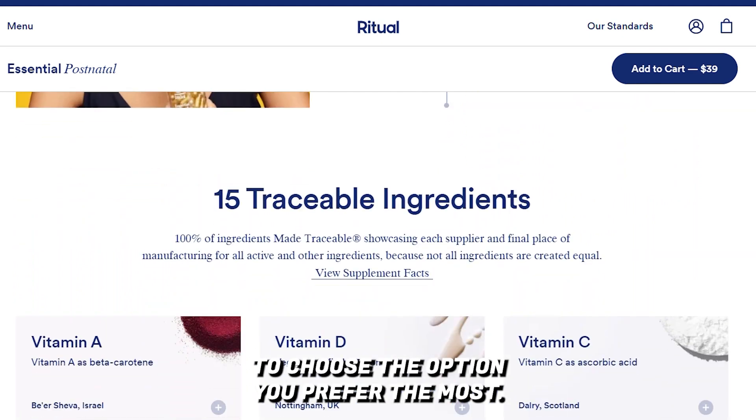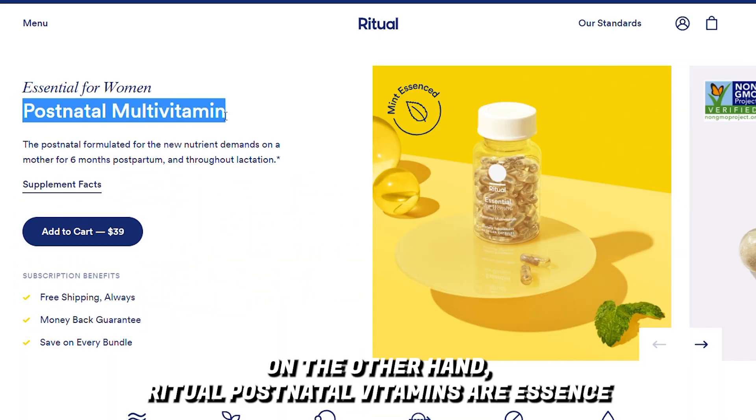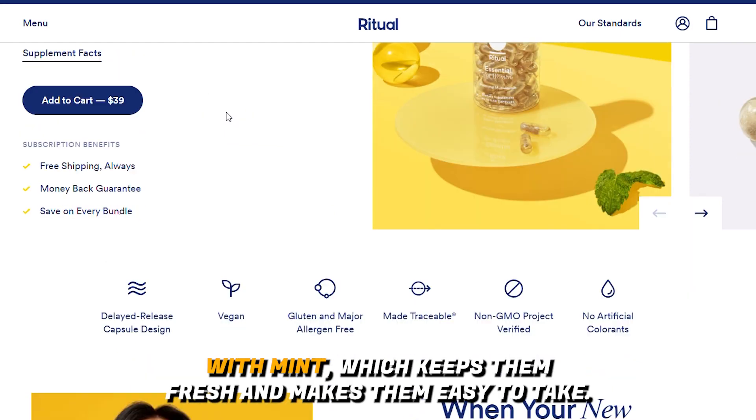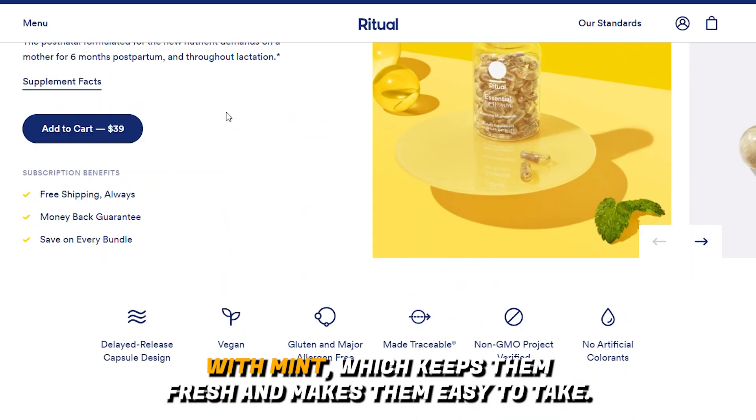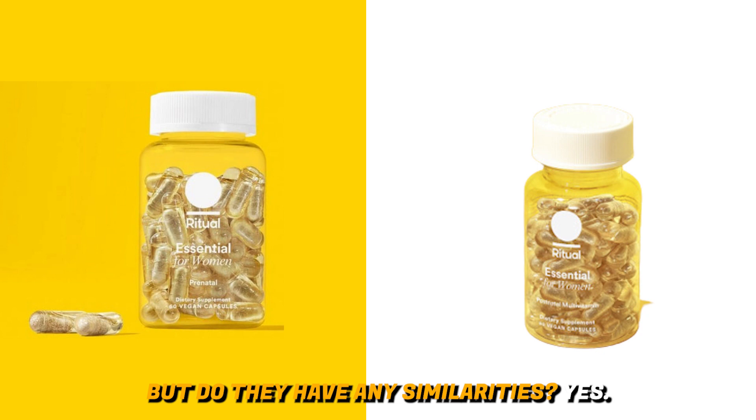Regarding flavor, Ritual prenatal vitamins are scented with citrus and mint. Having two flavors gives you more freedom to choose the option you prefer. On the other hand, Ritual postnatal vitamins are scented with mint only, which keeps them fresh and makes them easy to take. So Ritual prenatal vitamins have more flavor options. But do they have any similarities?